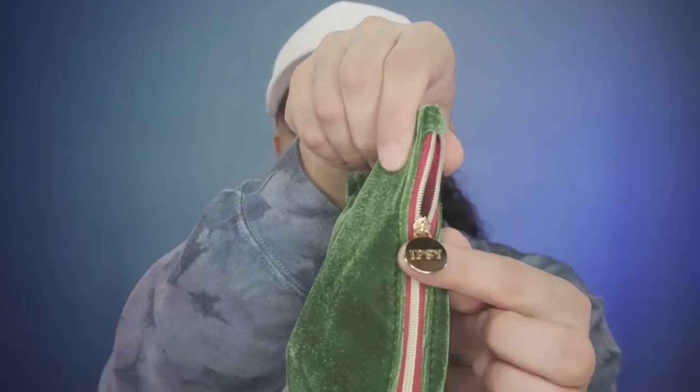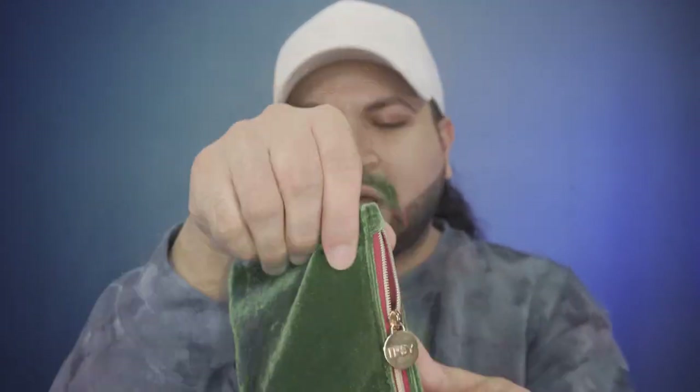So let's get right into the bag. First thoughts and opinions of the bag — very festive, it goes with the holiday theme. I would actually say this would go with Christmas because it's green and has a velvety touch. But I guess it could go with Thanksgiving too, even though the bag isn't specifically geared for Thanksgiving. There is a zipper, and it's actually very soft.